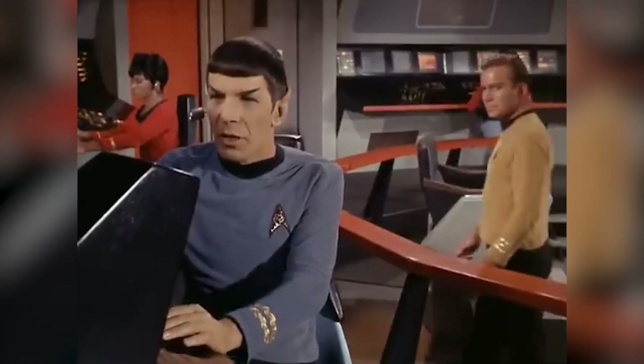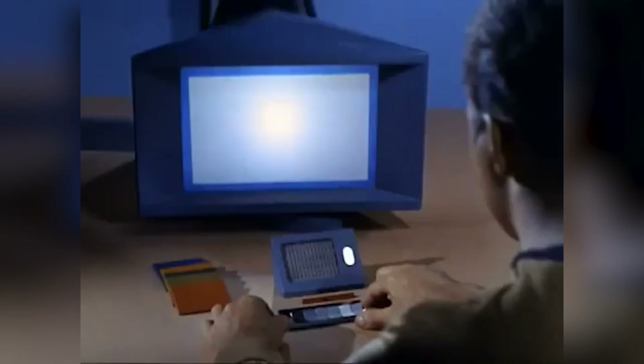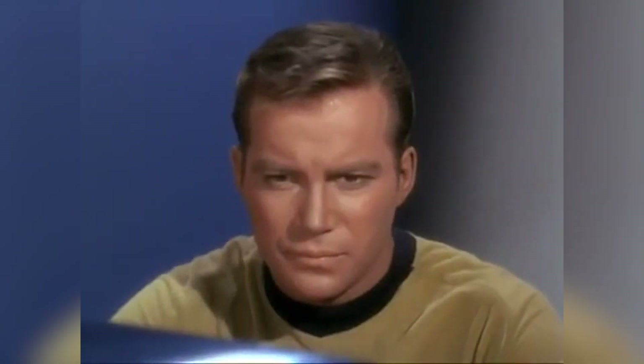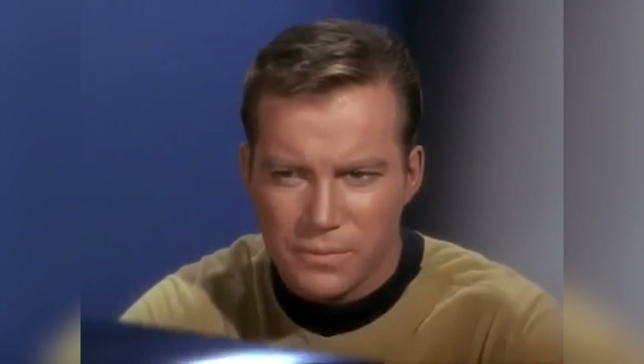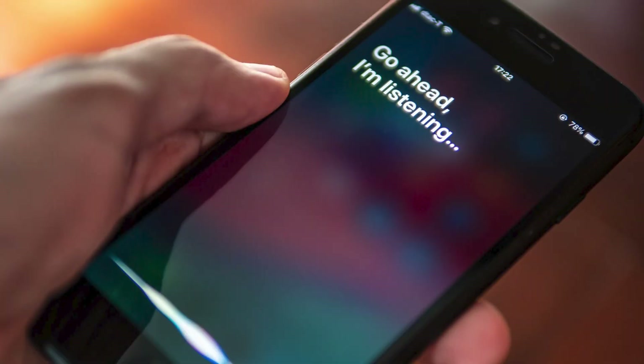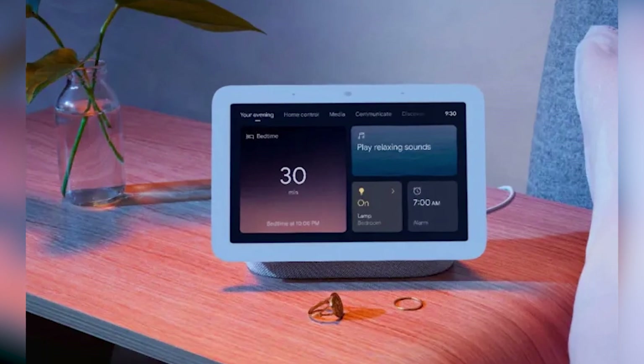Star Trek also envisioned voice-activated computers long before they became a reality. In the series, characters interacted with the ship's computer using voice commands — a concept that seemed futuristic at the time, but has since materialized with the advent of virtual assistants like Siri, Alexa, and Google Assistant. Just ask a question, and your computer is at your service.